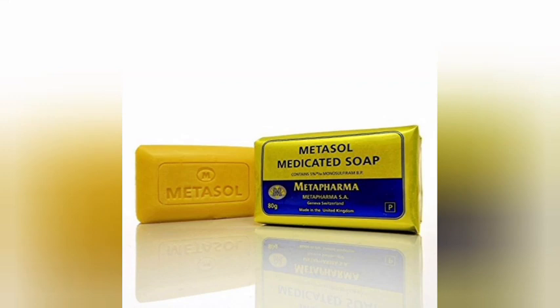Hey guys, welcome back to my YouTube channel. Happy new month to you — I hope there'll be blessings in your family for the entire month and moving forward. Today in this video I'll be talking about this Metasol soap that I used on my face, doing a little review and story time for you. So let's get right into the video — the good stuff.